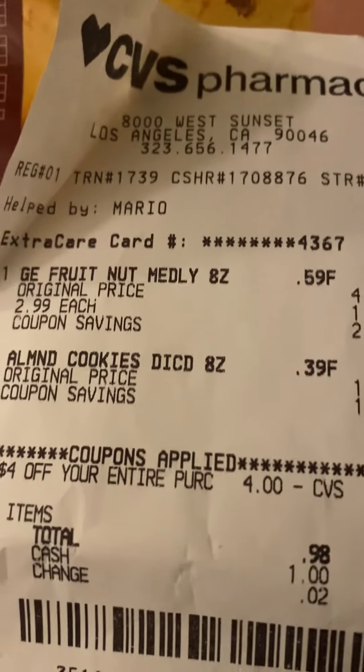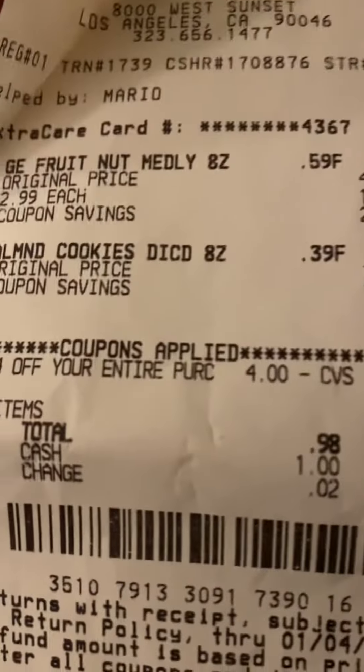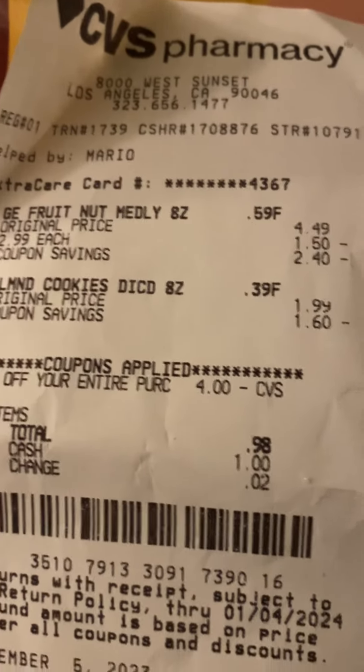So right there, my total purchase came to $0.98. And I gave them $1, and it came $0.02 out. That's what you do. So that's just a little example of things that you can save and ways you can save at your local CVS. Check back and find more tips.